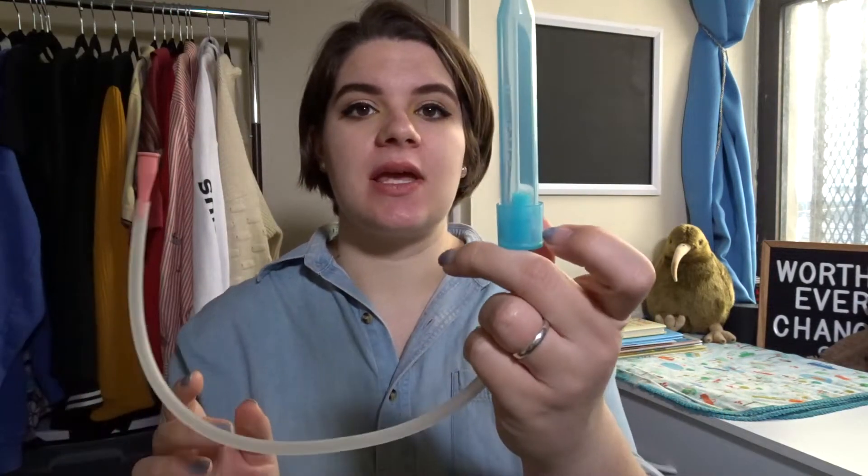The next item we have is our Nose Frida. This thing is super cool — it helps get little boogers out of baby's noses. Before you vomit, you do not get any chance of them touching you because there is a beautiful stopper in it. There are other options but this is just one that I wanted to go with and I think will work best for us.